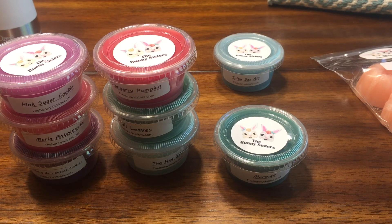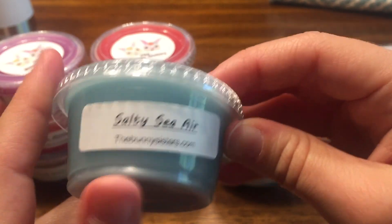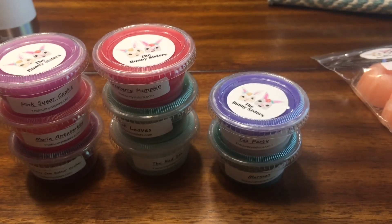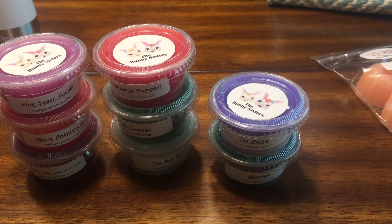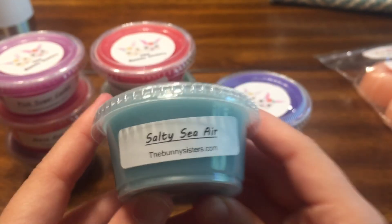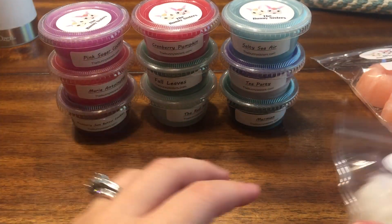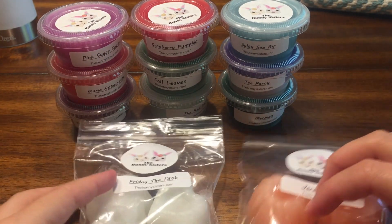The very last scent shot is Plain Jane — just salty sea air. I wanted to try their salty sea air because I pretty much try everyone's version since it was the scent that went wild this summer. It's spot on — smells so good, really sweet and fresh. There's just something to it that I absolutely love, and I'm so glad this scent came out because it's the bomb. That is my very first order from the Bunny Sisters!